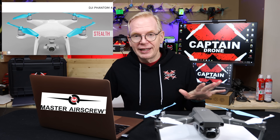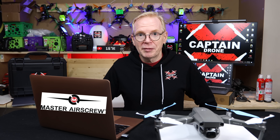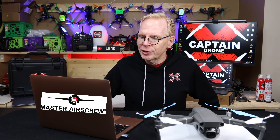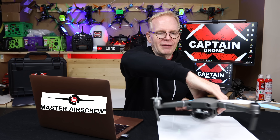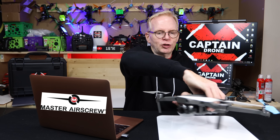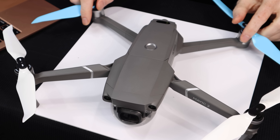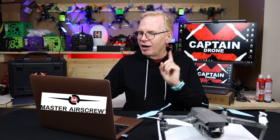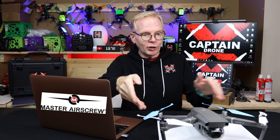Next is Master Air Screw, which makes stealth propellers for drones and RC planes — very low noise and high quality. I equip them on my drones whenever I can, including on this Mavic 2 Pro here. Their Black Friday sale has already started and runs through December 1st with up to 36% off. The discount is applied automatically at checkout — no code needed. Links to their site are below.